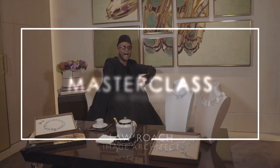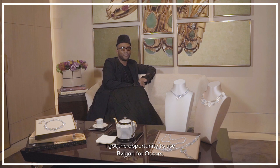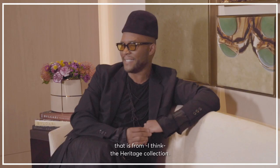I got the opportunity to use Bulgari for Oscars a couple of years ago with Zendaya. She wore these really amazing earrings that were from the Heritage Collection. So after that, I was obsessed.